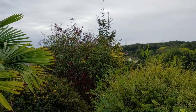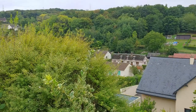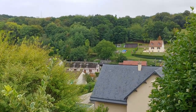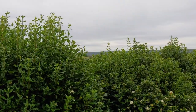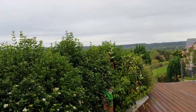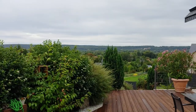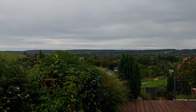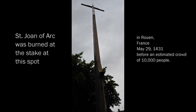This is the view from our Airbnb. We're in the French countryside. After settling into our Airbnb, we came into the city.